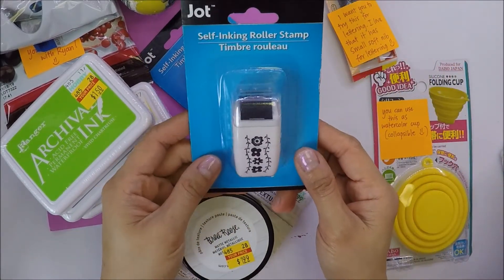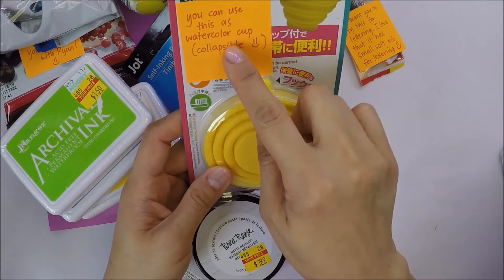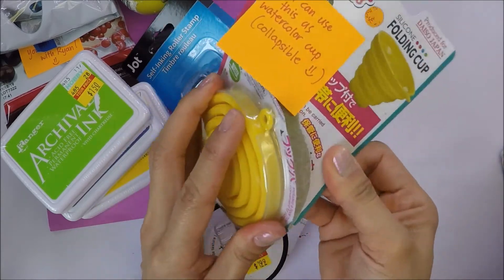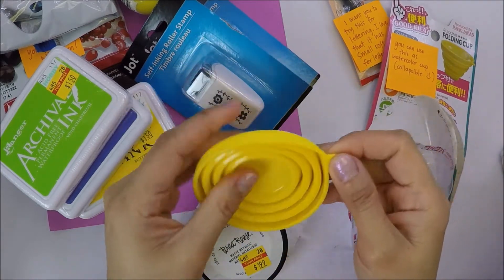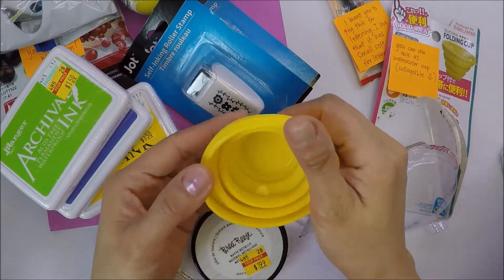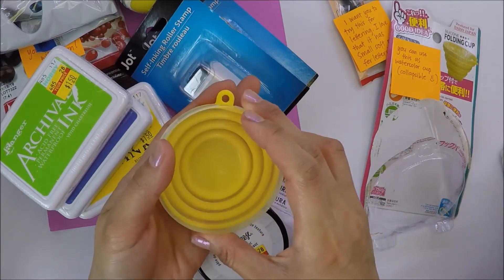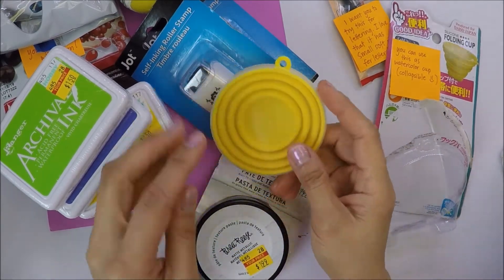And also this one — it has flowers and vines. She also got me this collapsible watercolor cup — you can use it for watercolor. It's collapsible, so when you're not using it you can close it and store it somewhere. It's really small, so that's really good.